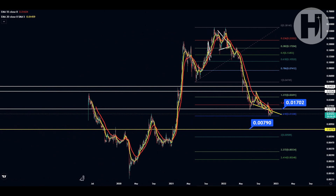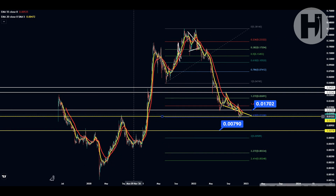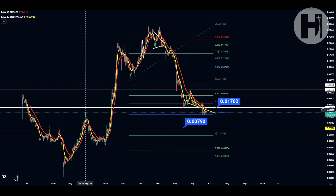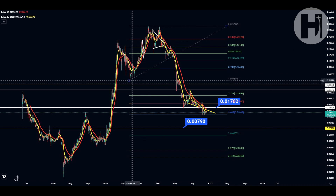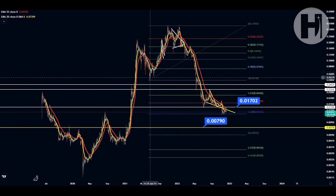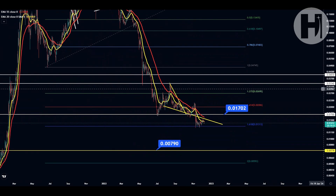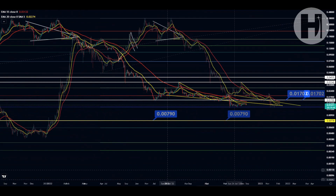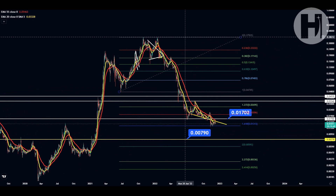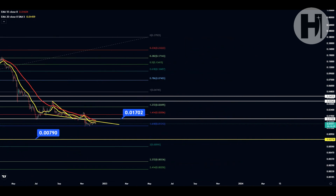This 1.618 level perfectly aligns with the swing high we created in August 2020. So we're basically backtesting a previous swing high as support, which is logical — that's what you do when you break above a major resistance level. It took a very long time to backtest it because we entered this bull market, but we ended up coming back down there. These are very good buying opportunities for Harmony One. Let's back out and see how far we've come since the all-time high in January 2022 — that's around a 96% pullback.